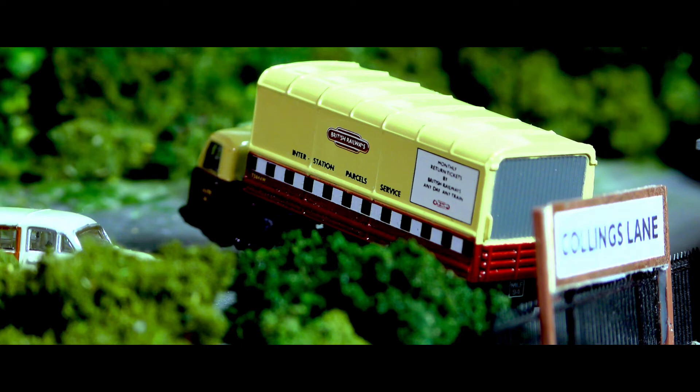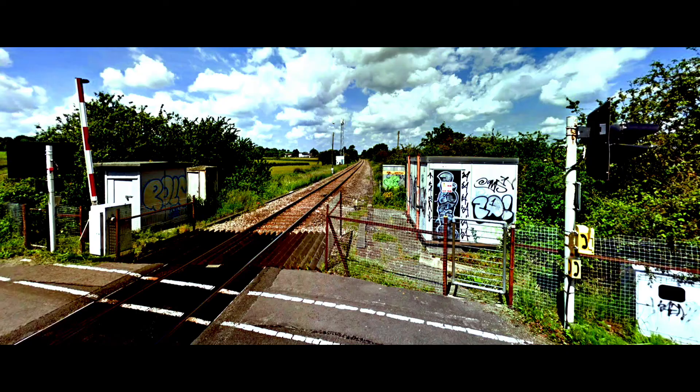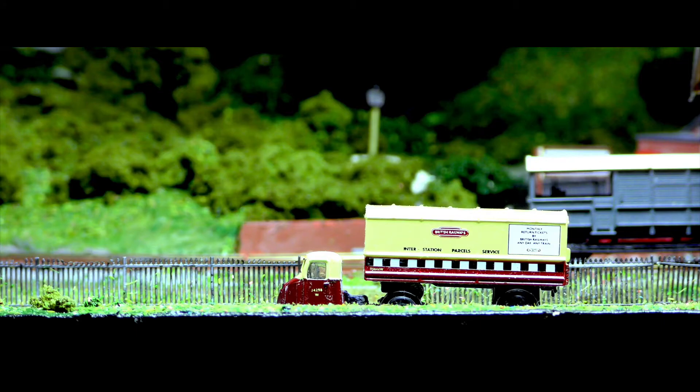My name is John Turner. The layout is called Collins Lane. It's an N-gauge layout. Collins Lane is situated in a village in Perton, Wiltshire. The lane crosses the main London to Cheltenham line.